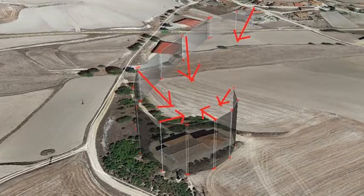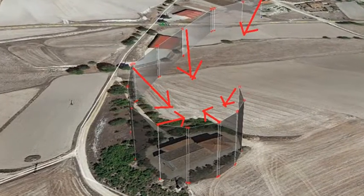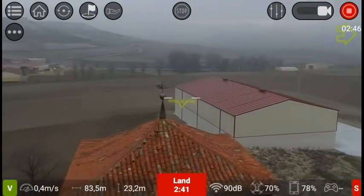Now we will test Point of Interest autopilot. Tello keeps pointing towards a central point while the pilot is free to spin it around.